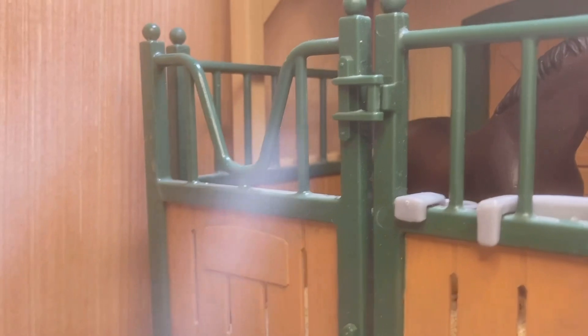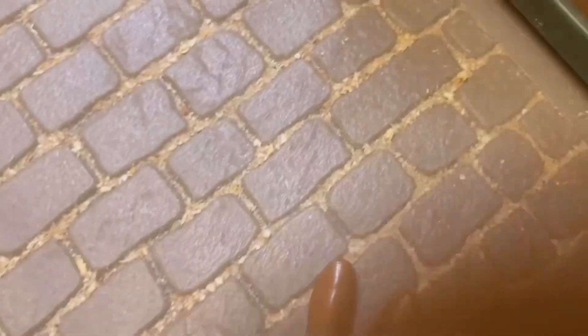If you're wondering why all the horses are inside right now, it's because it's really rainy and cold today, so we just decided to bring them in.